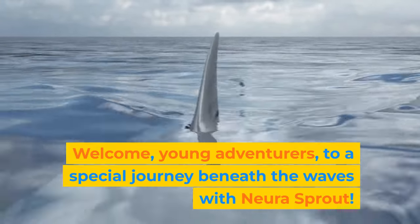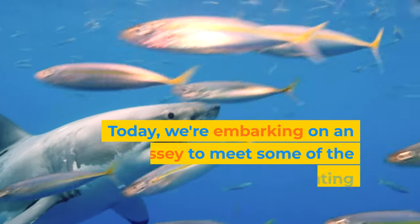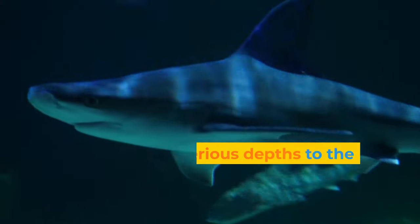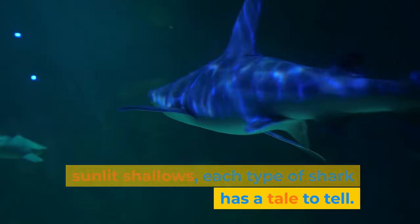Welcome, young adventurers, to a special journey beneath the waves with Nura Sprout. Today we're embarking on an odyssey to meet some of the ocean's most fascinating inhabitants: sharks. From the mysterious depths to the sunlit shallows, each type of shark has a tale to tell.